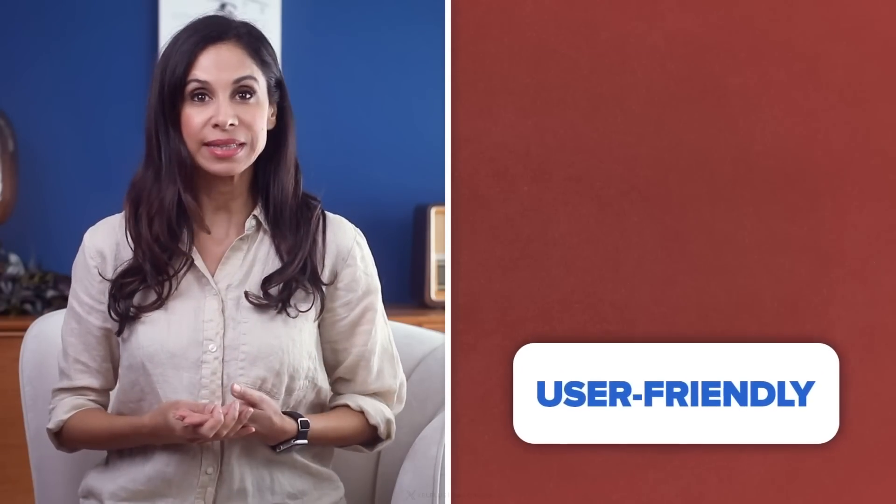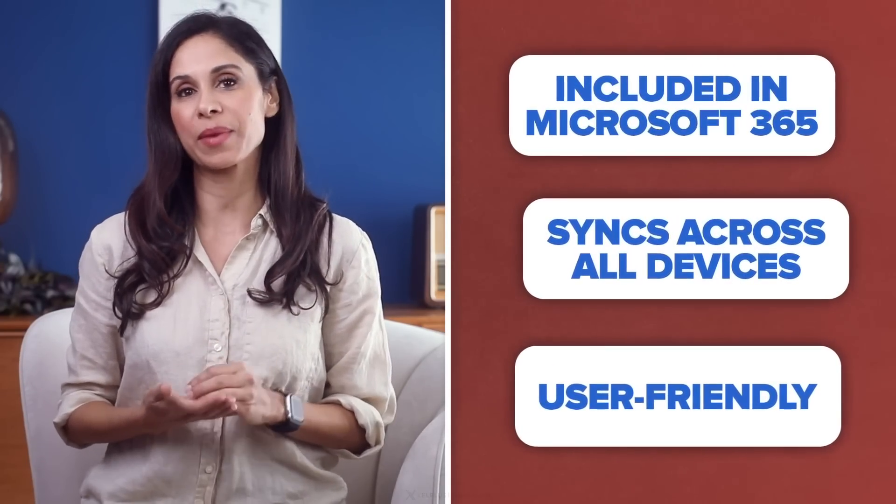Why use To-Do? It's user-friendly, it syncs with all your devices, and it's a part of the Microsoft 365 family. Let's dive in.